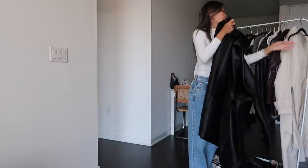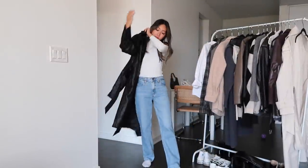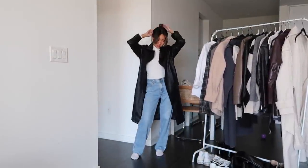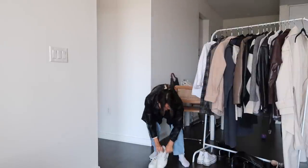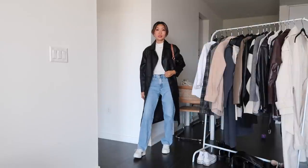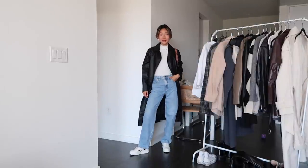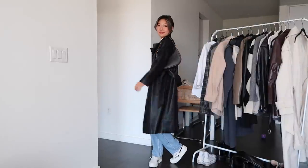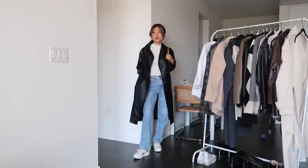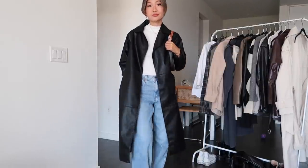Switching out the shacket for a faux leather trench coat, which is another fall favorite of mine, and some sneakers. This look is modest and comfy but still very stylish. I love these sneakers — they're the Reebok Club C sneakers and I'm so obsessed with the retro look of them. I'll link them in the description box. They're just such a good white sneaker to have in your closet.